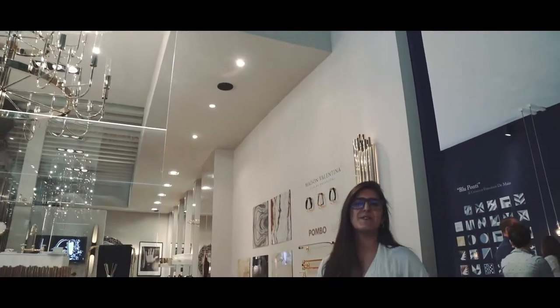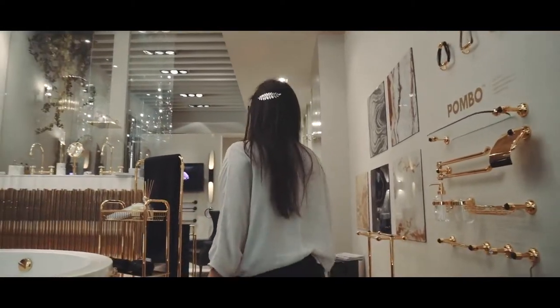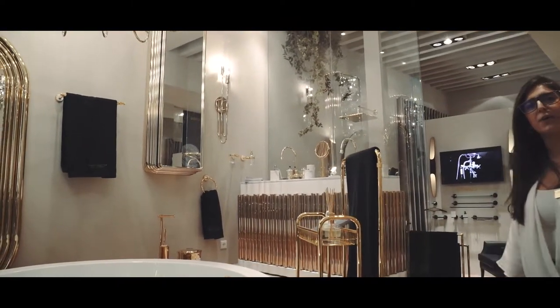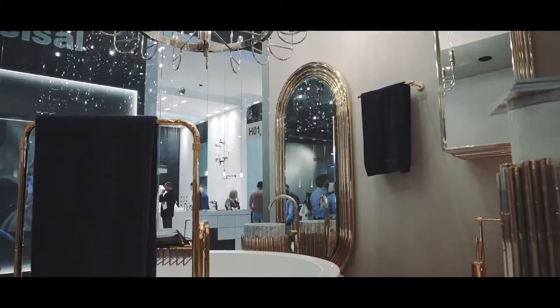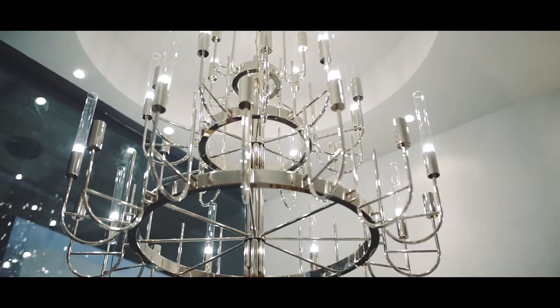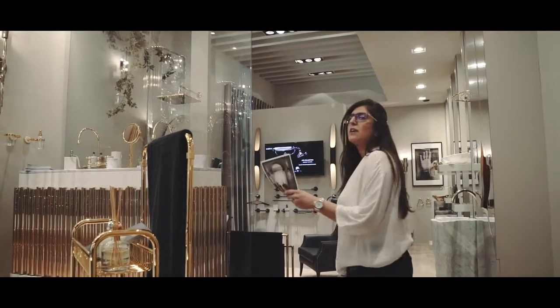Hello, my name is Rebecca and I'm here presenting Maison Valentina. We are now showcasing at Salone del Bagno at eSaloni, at stand H01. Here you can see our Symphony collection.